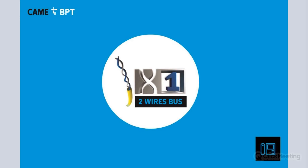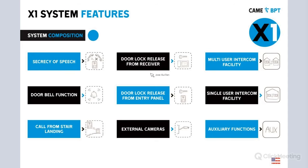Let's start with our X1 two-wire bus product line. We're going to mention some of the features. First, secrecy of speech — in other words, if somebody calls you from the front panel, nobody else is going to listen to your conversation. For example, you're in apartment 201 and somebody's calling from the front of the building — nobody else will hear your call.